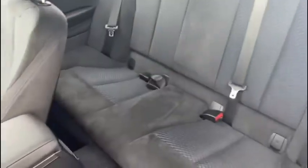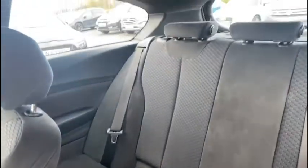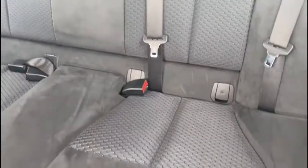We can easily access the back by simply pulling up on the seat, where you'll find there's lots of room for up to three passengers. There are tons of additional pockets for storage all around here as well, and you'll even find isofix points for the rear seats.